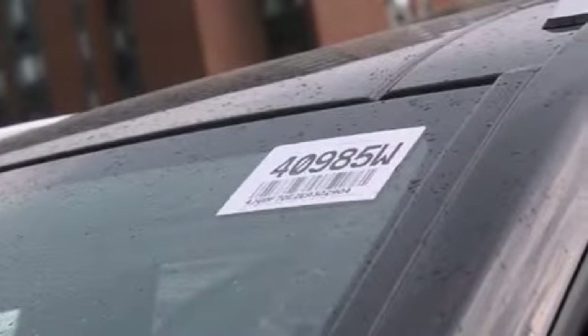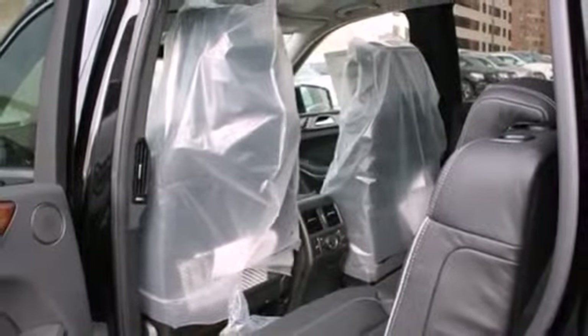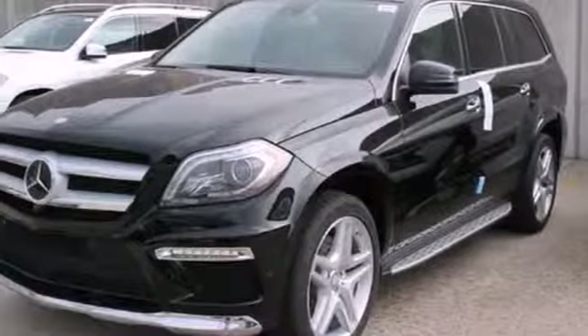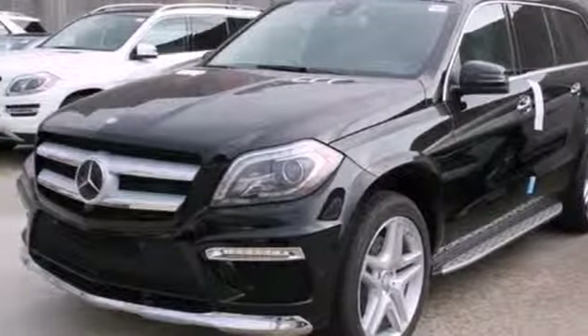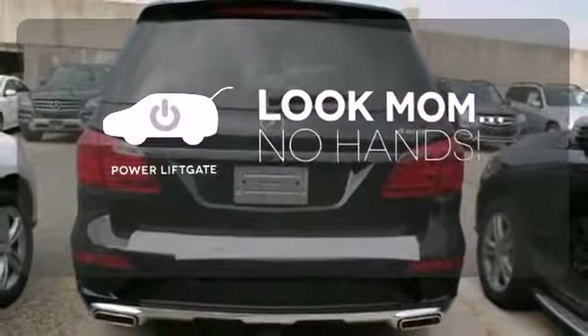Comfort is guaranteed with heated front seats, climate control, and a power moonroof. Additionally, rain-sensing wipers and a garage door transmitter come standard. Enjoy easy rear door operation with the power liftgate.